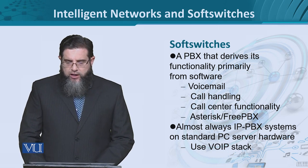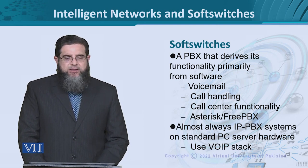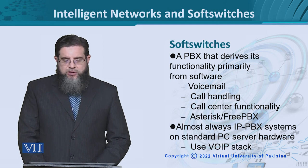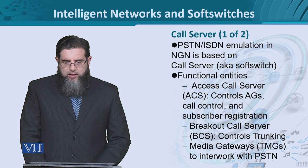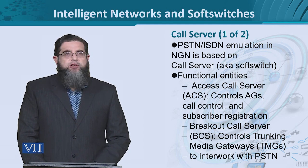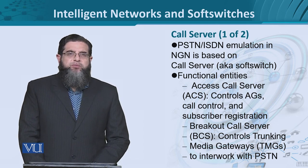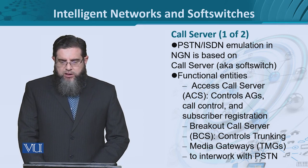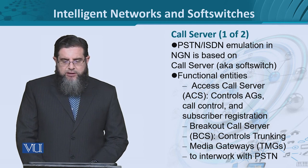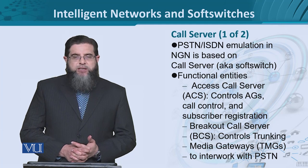In almost all these cases, the PBX systems can be implemented on a PC server hardware, as simple as installing software that uses a complete stack. Asterisk and FreePBX use the complete stack. The call server that we have seen in the context of emulation is a very interesting and useful component that provides almost all imaginable traditional services in PSTN and ISDN that were otherwise implemented in hardware. The functional entities in a call server are going to be a lot of specific submodules.